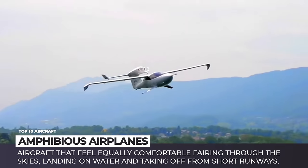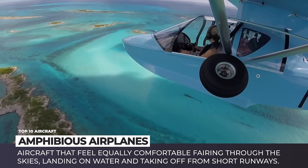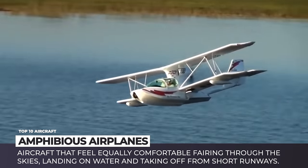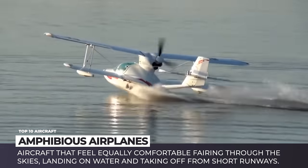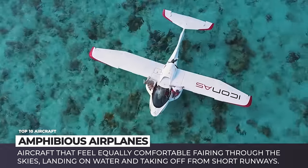Today we will look into the topic of amphibious aircraft that feel equally comfortable ferrying through the skies, landing on water, and taking off from short runways. Subscribe to Automotive Territory not to miss our occasional ventures into the realm of aviation — ring the notification bell and enjoy your flight!